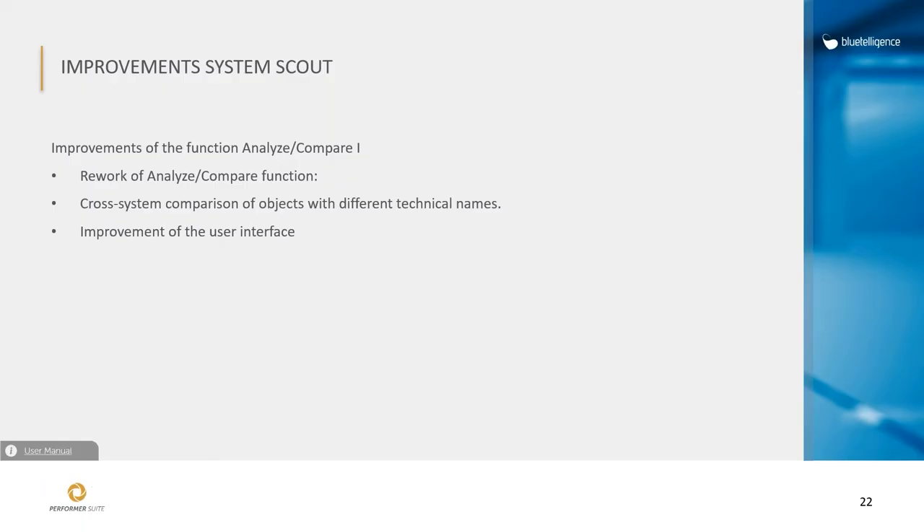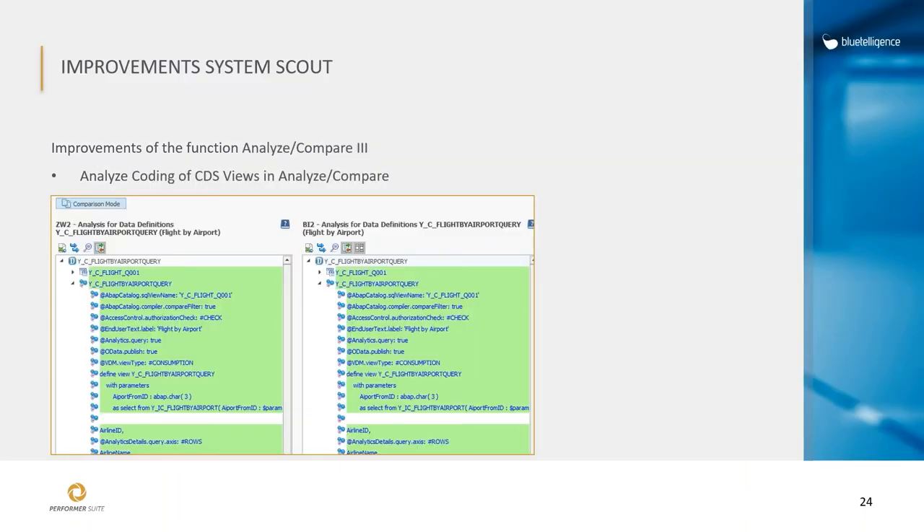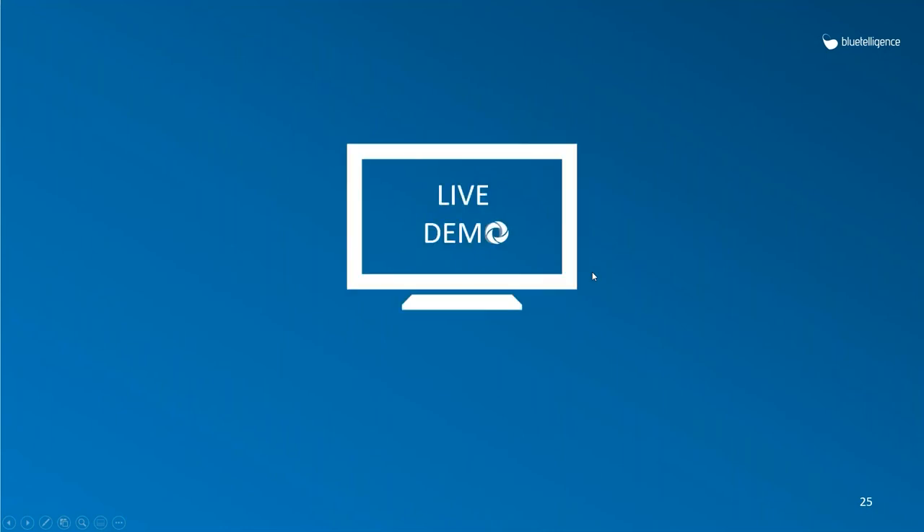We also improved the analyze-compare functionality with a complete rework to improve the user interface, make it possible to compare objects across different systems even with different technical names, and support additional object types including ABAP classes, function modules, and DTPs with their settings. Another enhancement is the ability to see and analyze the coding of CDS views — previously it was only possible to compare them based on defined fields, but now we show the complete coding and check for differences.